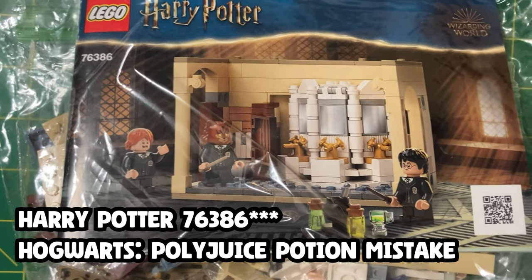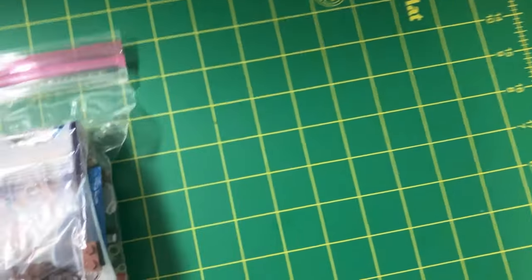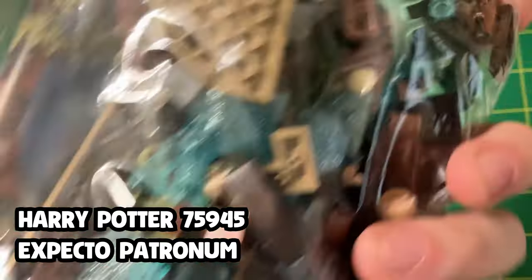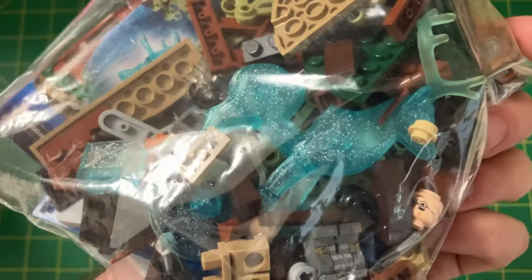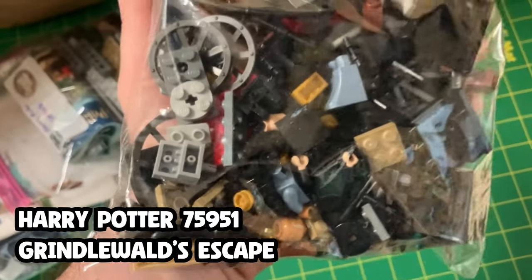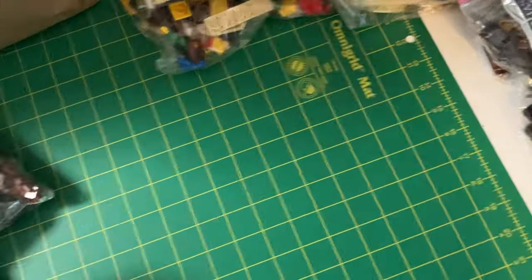This is 75386 — looks like the bathroom, maybe the Polyjuice Potion. Then we've got a little one, 75945, and this one looks like a Patronus. That's a really awesome looking piece with that shiny trans-turquoise color — that's sick. A lot of smaller sets in the Potter collection. 75951 is a Fantastic Beasts set — I actually think those movies are quite fun, especially the first one. I like the human character Jacob; I think he's a really awesome audience avatar figure.